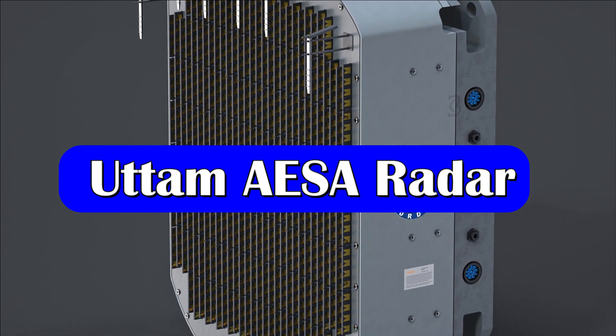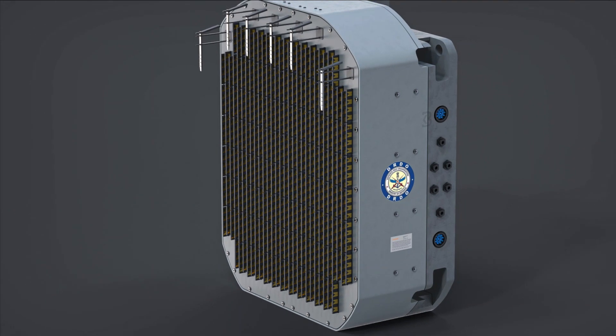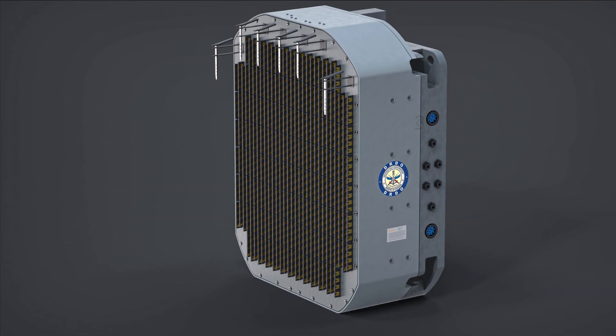The Uttam AESA radar is a multi-mode solid-state active phased array radar. It is a fully electronically scanned agile beam radar which uses transmit-receive modules.